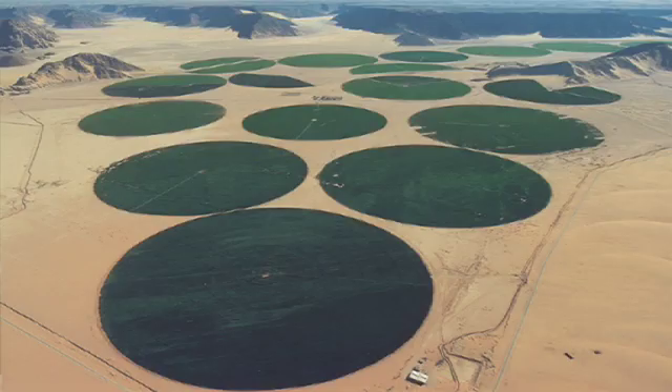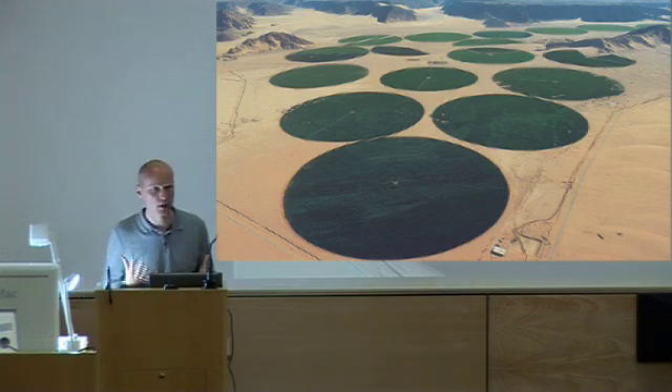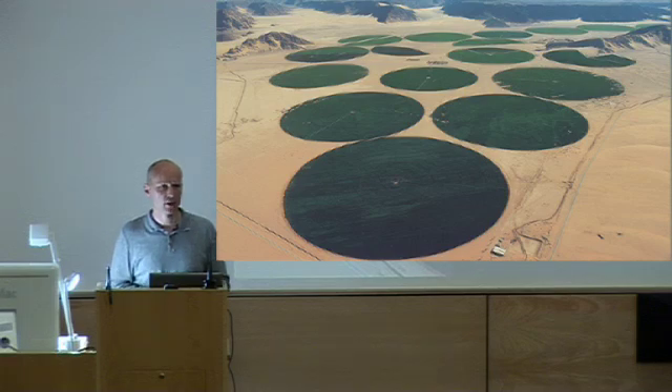In that sense, I think biomimicry has a huge amount to offer us for the challenges we're going to face this century. There were a couple of things very much in our minds when thinking about this project. One was to find solutions to global water shortages — water is really coming up the agenda in terms of its potential for causing conflicts through resource shortages.